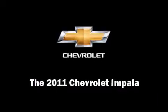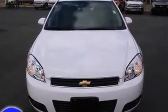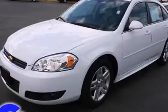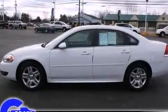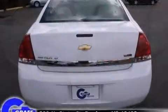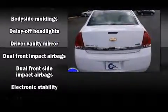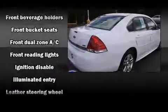Familiarize yourself with the 2011 Chevrolet Impala. This four-door sedan still has less than 10,000 miles. It features an automatic transmission, front-wheel drive, and a 3.5 liter six-cylinder engine. Chevrolet prioritized comfort and style by including front and rear reading lights, one-touch window functionality, a trip computer, and remote keyless entry.